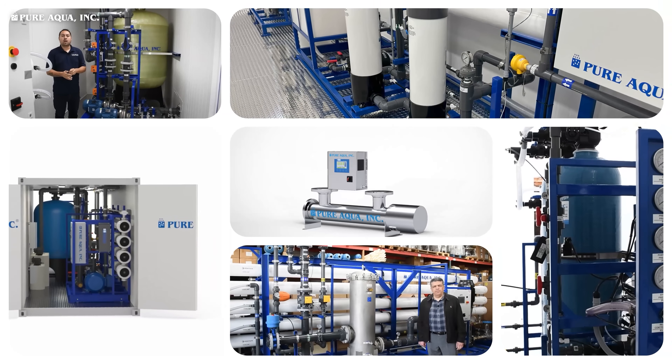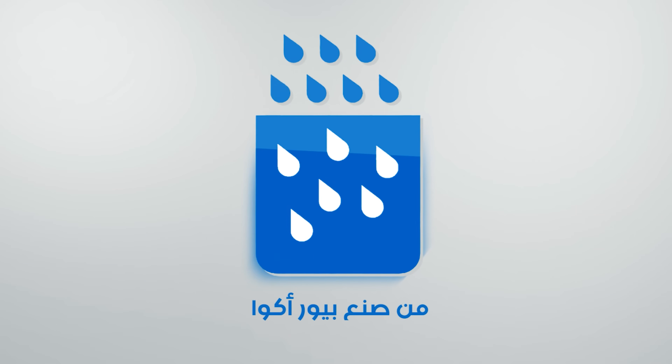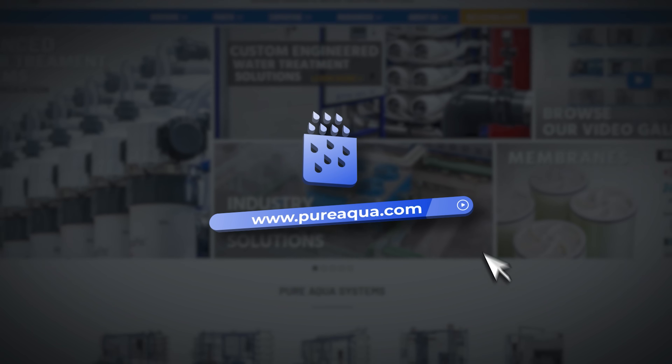Pure Aqua Inc. delivers solutions that not only meet but exceed industry standards — engineering excellence in every drop. Contact us today to learn more about our custom water treatment solutions.